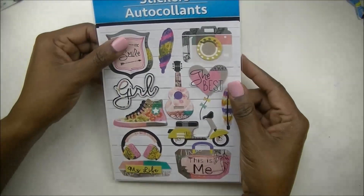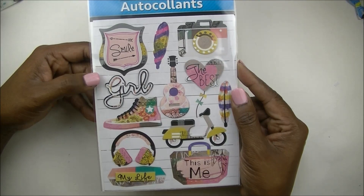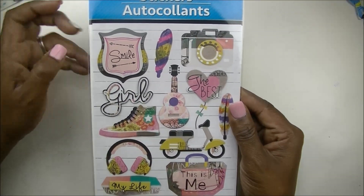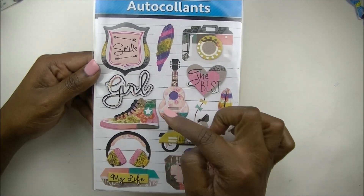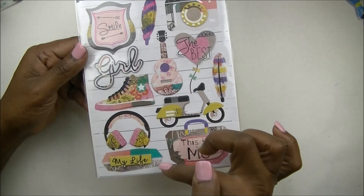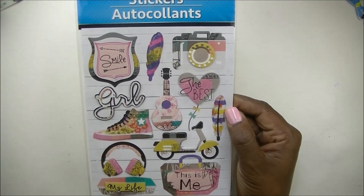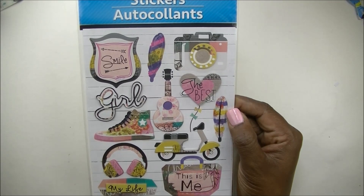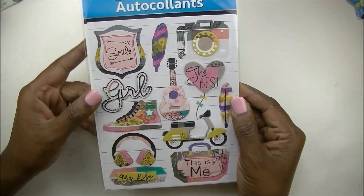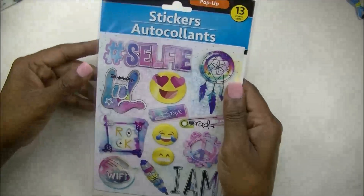The next items are some three-dimensional stickers — they're called pop-up stickers. There are 12 stickers and they say things like smile, the best; there's a feather, a camera, a guitar, the word girl, little pink converse, a little Vespa, another feather, headphones, and my life. This is cute — if you have a daughter who wants to get into planning, I would definitely use this in my planner. It might be a little kiddy for some people, but it would be really cute in a planner setup or to decorate your dashboard pockets. These came from the Dollar Tree and are super cute.